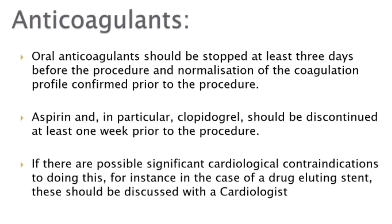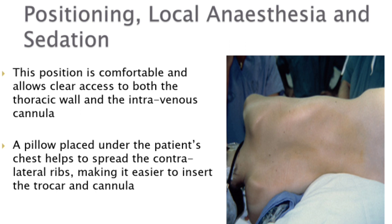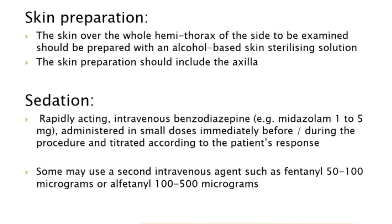The patient is most commonly positioned in the lateral decubitus position with the side to be examined uppermost. The patient's head is rested on a pillow with hands positioned in front of the face. This allows clear access to both the thoracic wall and the intravenous cannula. A pillow placed under the patient's chest helps spread the contralateral ribs, making it easier to insert the trocar and cannula. The skin over the whole hemithorax should be prepared with an alcohol-based skin sterilizing solution, including the axilla.